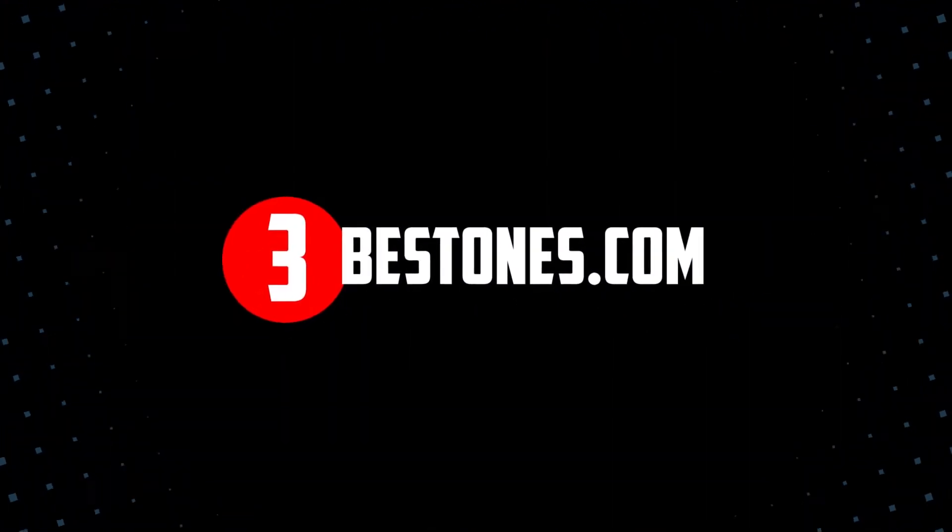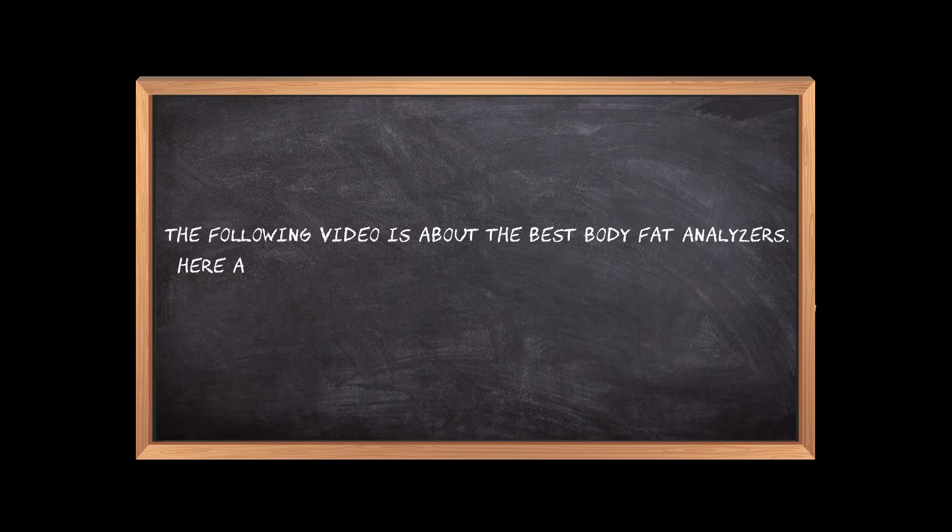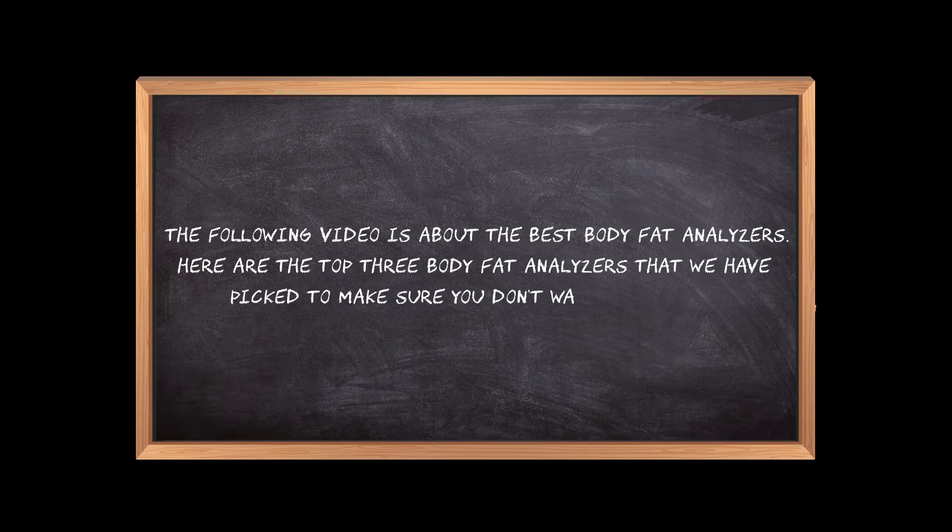Welcome to the3bestones.com. The following video is about the best body fat analyzers. Here are the top three body fat analyzers that we have picked to make sure you don't waste your time wandering over the internet.